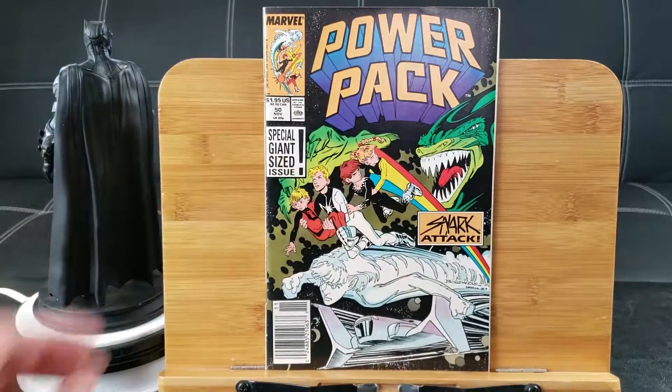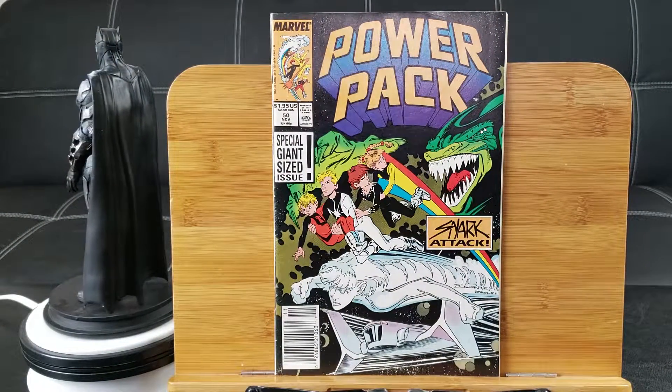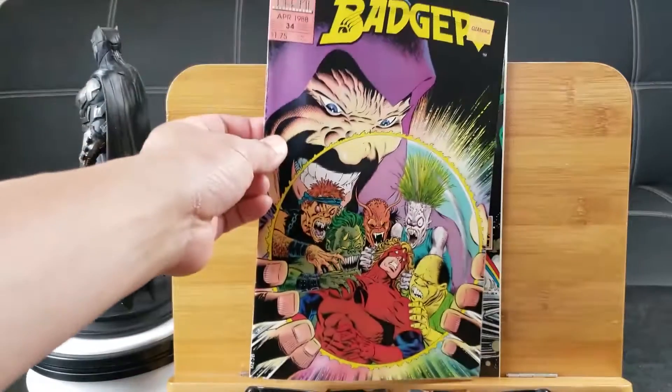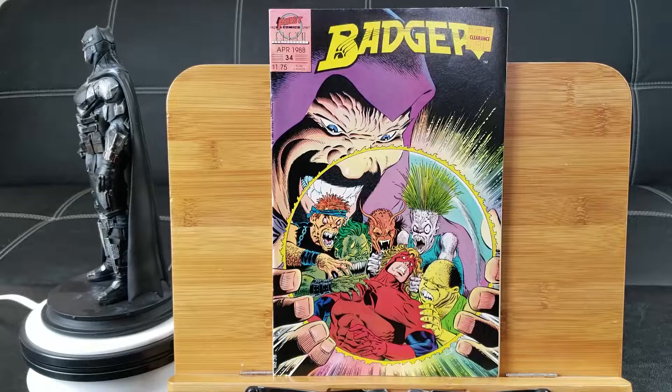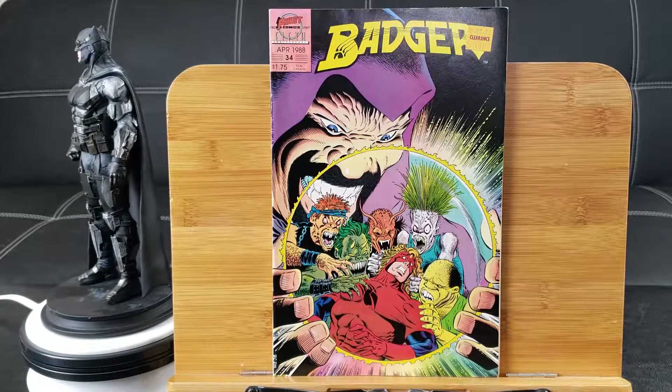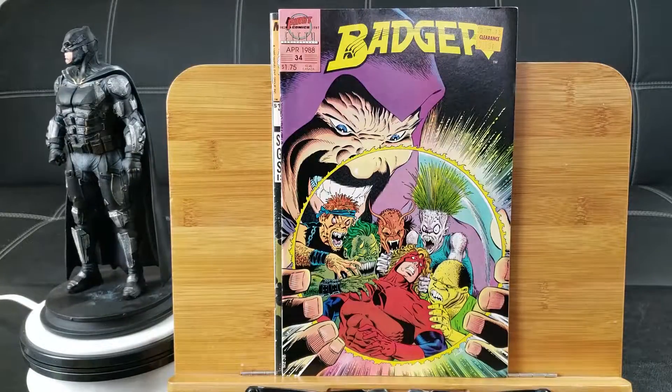Power Pack number 50 — double-sized issue, Snark Attack. Badger number 34 from First Comics — Badger is kind of like a weak version of Wolverine without the claws, that's all I can explain. And Justice League of America number 37. Oh snap — there go the prize stickers right there.